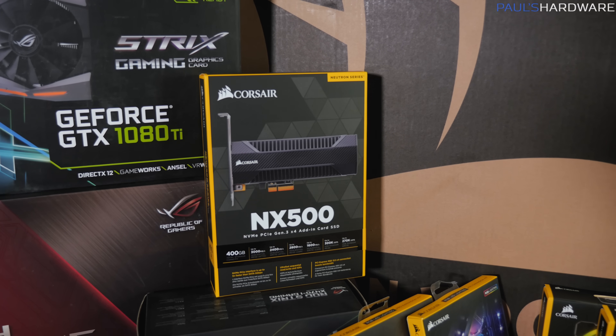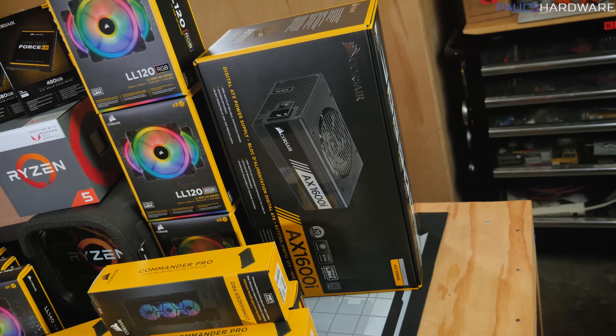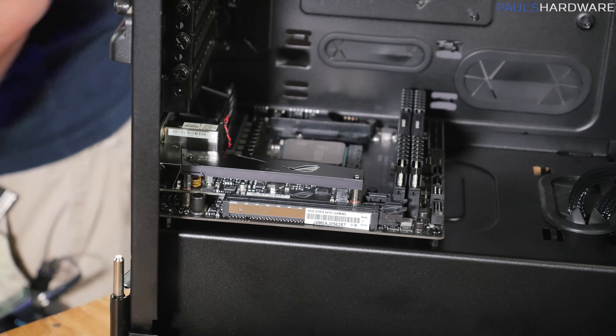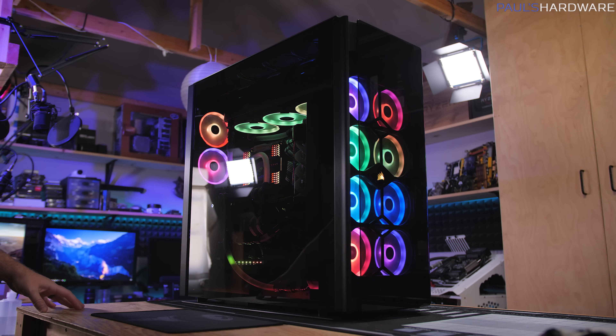For storage, Windows 10 is loaded on the Corsair Neutron NX500 400GB NVMe SSD, and the power supply is the Corsair AX1600i. There's actually a secondary system in the bottom too — it's in the Corsair 1000D. Please check out my Riptide Buildlog series for more details; it's extensive and dramatic, and I highly recommend it.